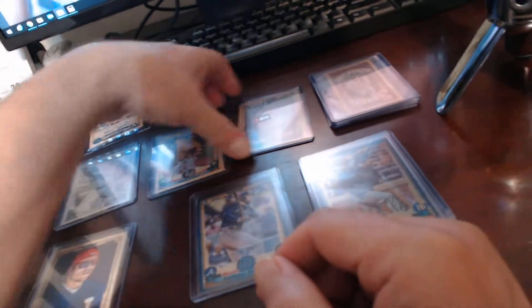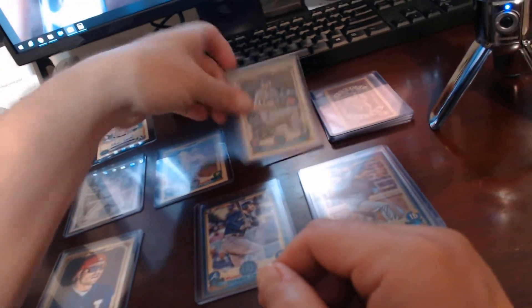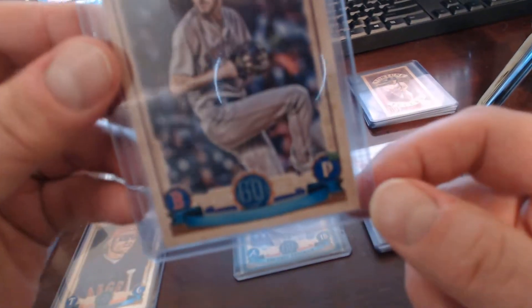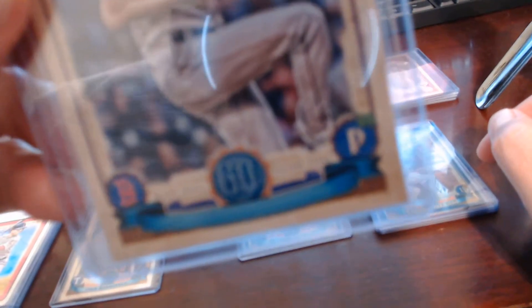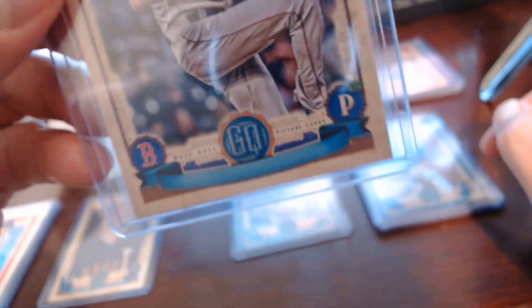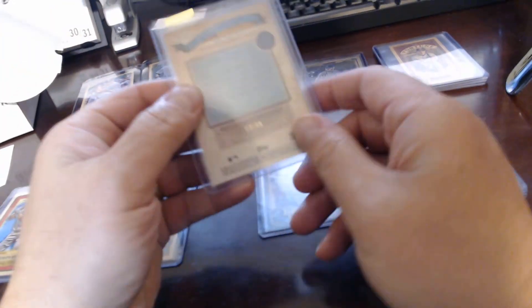On top of the logo swap I just mentioned, we had a Chris Sale missing nameplate, which was kind of cool. As you can see in the very bottom there, his name should appear and there is nothing there. That's one of those neat short prints that come in this set. Also a black and white Ahmed Rosario.